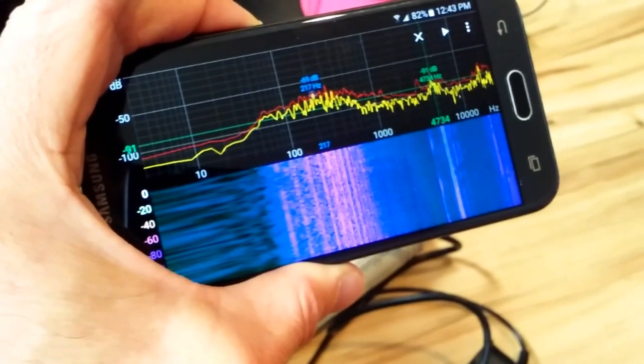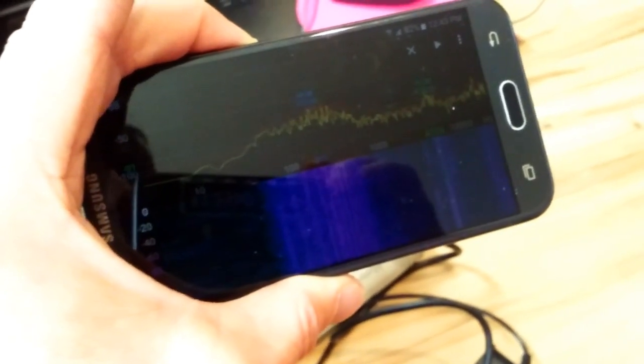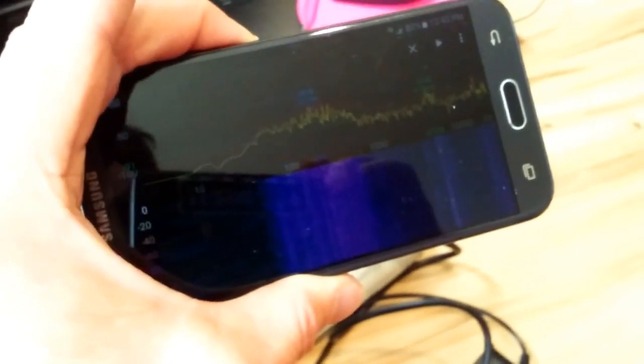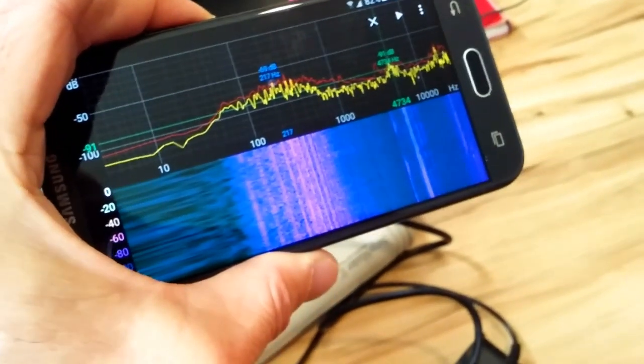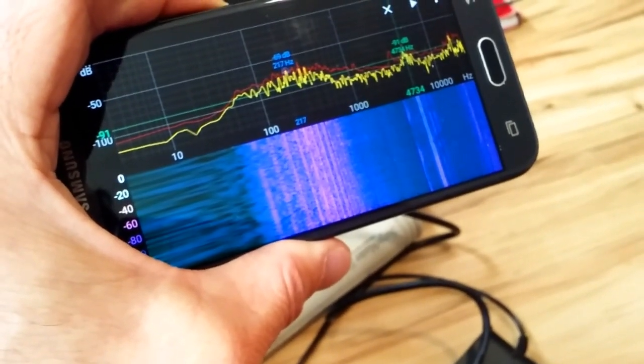Thanks for tuning in. Good luck identifying and getting rid of those annoying high-pitch frequency sounds. Post your comments below if you need any tips on how to troubleshoot further. Be well. Have a good day, friends.